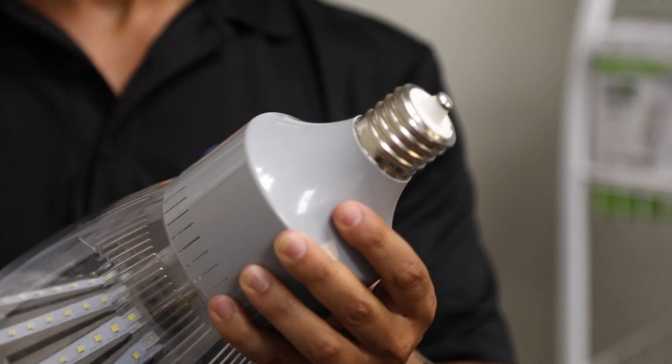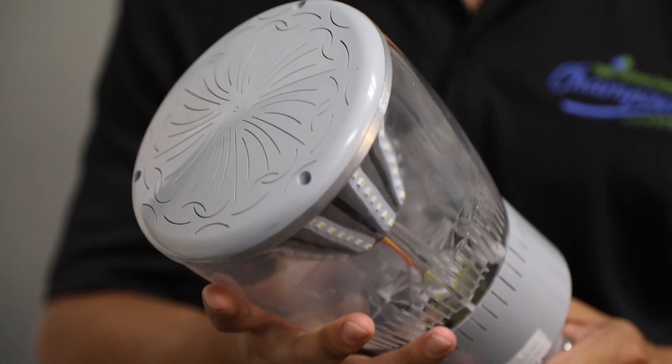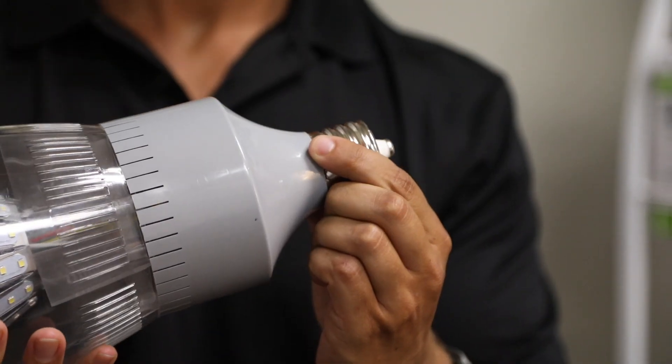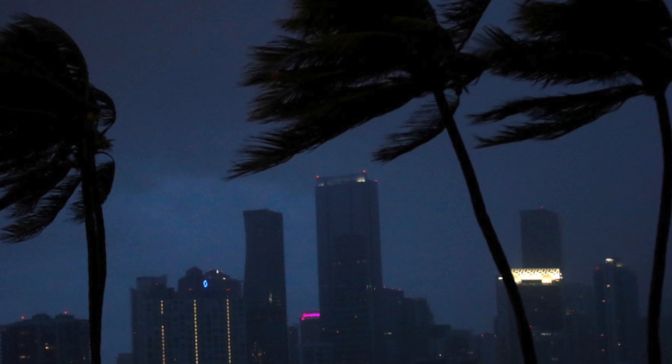So what makes our products unique compared to the competition? Our products have different mounting orientations — we have top mounted LEDs with omnidirectional designs that help dissipate the light. We also offer a 10K surge on all these products, which will help with environmental concerns such as in places like Florida where surge is more prevalent.